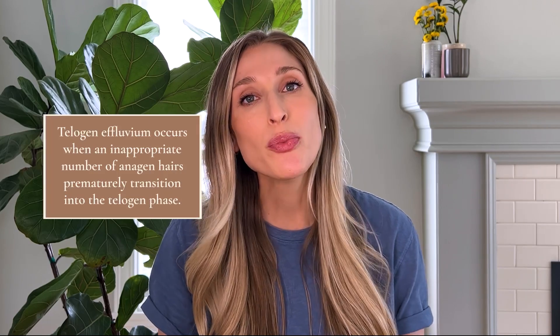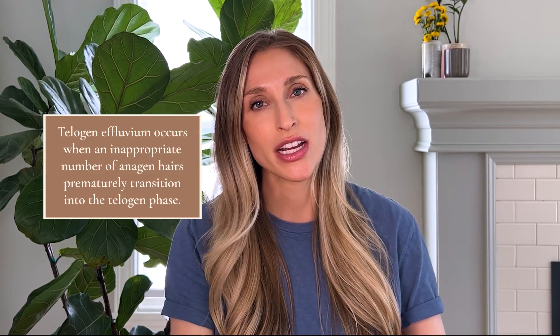Telogen effluvium is a type of hair loss that happens when an inappropriate number of anagen hairs — hairs that are in the growth phase — prematurely transition into the telogen or rest phase. Remember, usually only 10 to 15% of hairs are in the telogen phase. When you're undergoing telogen effluvium, you can have 30% or more of your hairs transition into the telogen phase all at once, which means when your hair sheds a few months later, you're going to have a lot more hairs falling out at once. And this is super alarming.